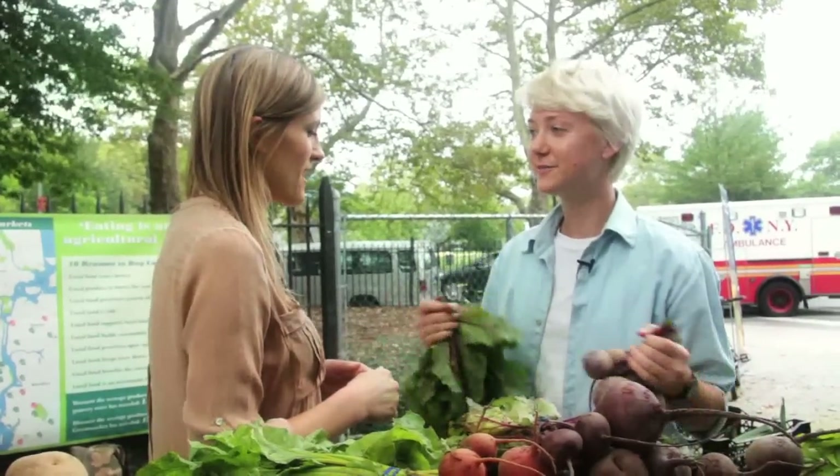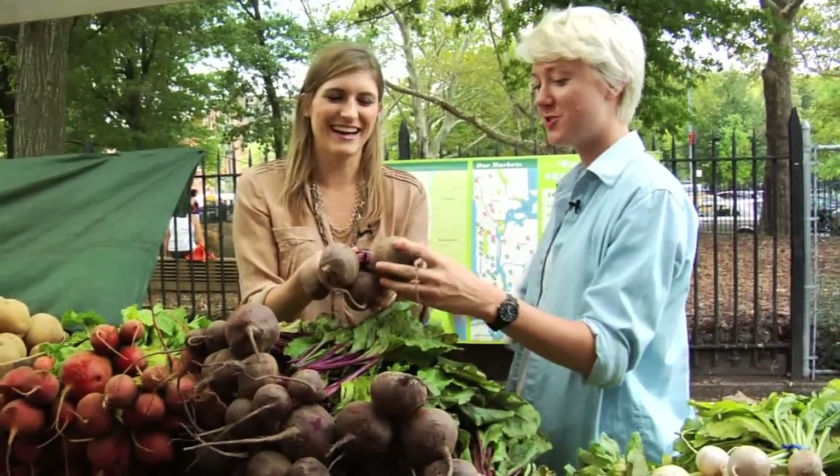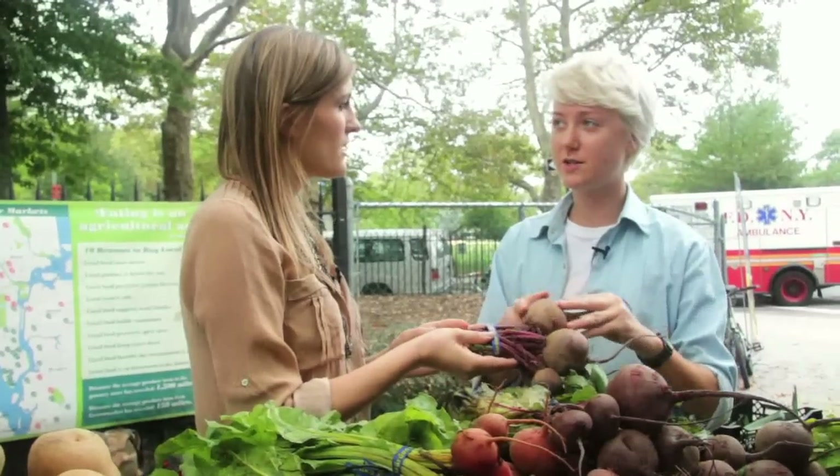And the greens are great sautéed. This part looks a little intimidating to me. Oh, it's not so bad — you can just scrub it off under running water and it's ready to go. Roast them whole, and then when you take them out of the oven, you can just slip the skin off.